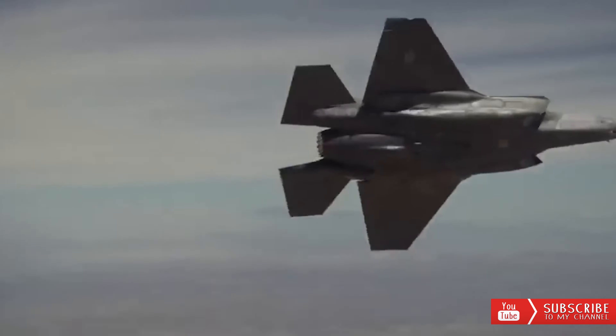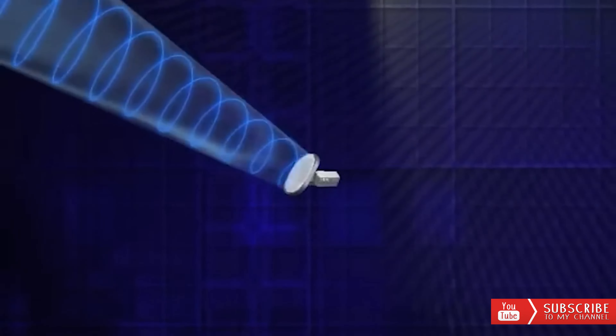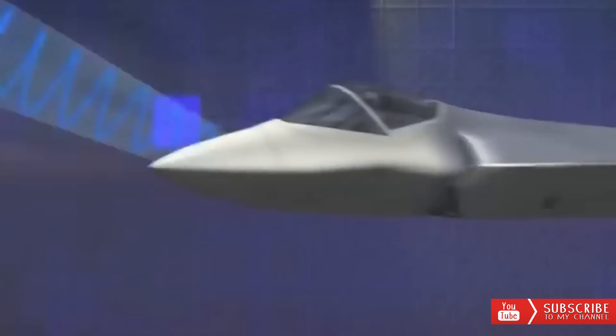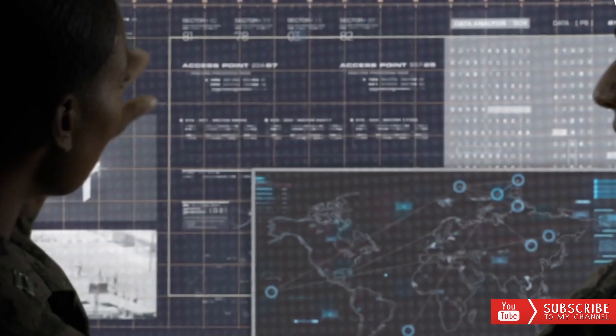To date, Lockheed Martin has delivered more than 890 F-35s of all variants to buyer countries. Lockheed Martin and the Pentagon recently finalized a US$30 billion contract to deliver up to 389 F-35s to U.S. military and international customers. The order comprises 145 units of Lot 15, 127 units of Lot 16, and an option for 126 units of Lot 17, to be delivered to customer countries such as Finland, Belgium, and Poland. Canada has also finalized its deal for 88 F-35 Block 4 units, with the first delivery expected in 2026.